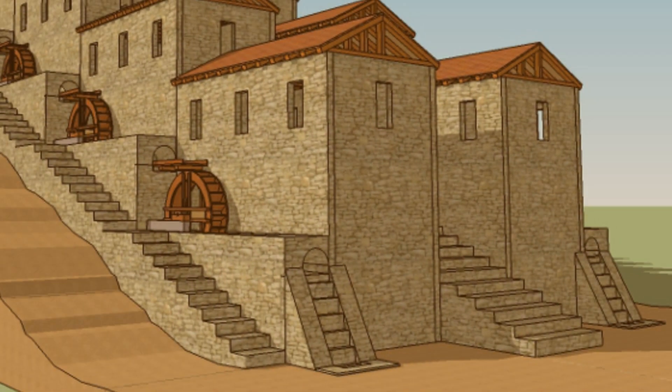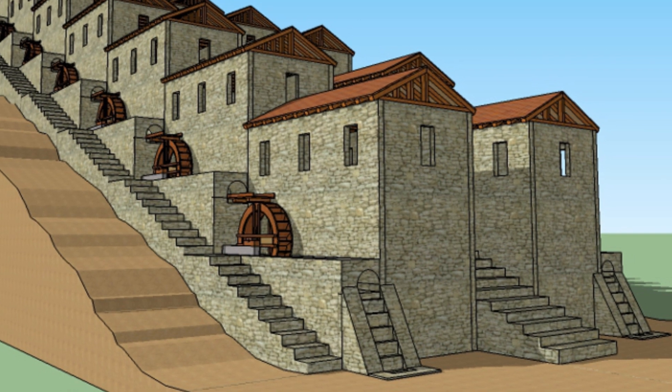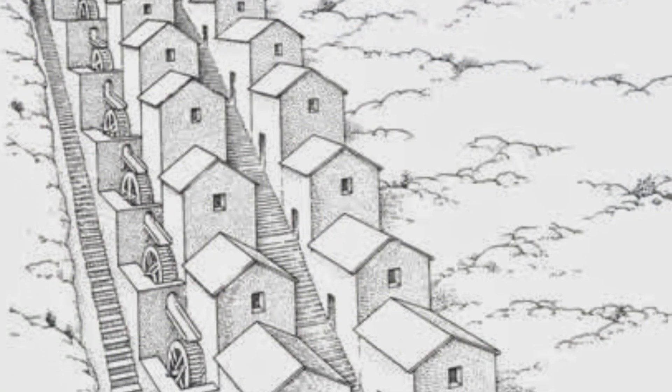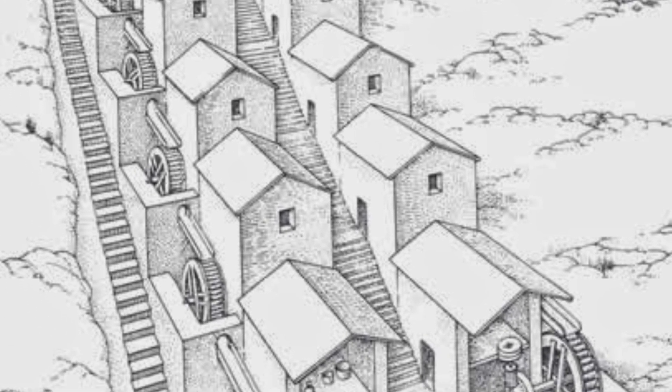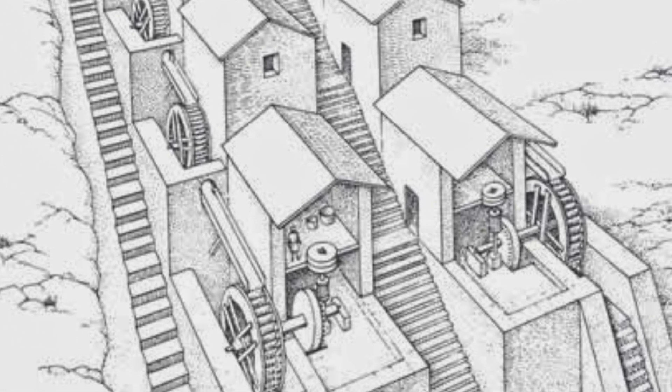The Barbegal mills, located in southern France, are considered one of the earliest known examples of a complex industrial mill site. They consisted of 16 water wheels arranged in two parallel rows, which were used to grind grain into flour.